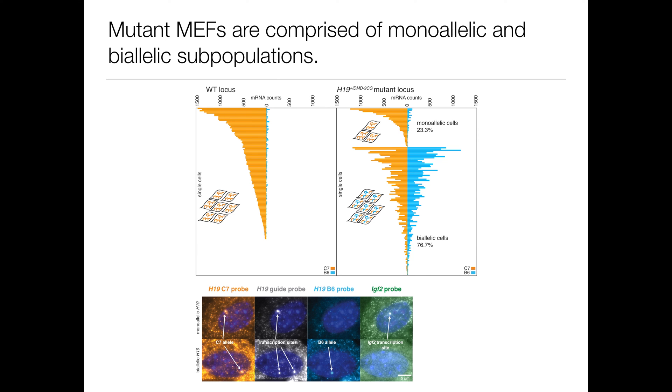When we measured expression of H19 in the mutant mice that are genetically identical, we saw something pretty unexpected and exciting. About a quarter of the cells were behaving as though they were wild-type mice, only expressing H19 from the maternal allele, while three-fourths of the cells expressed H19 from both alleles roughly evenly, as though imprinting didn't even matter for these cells at all. We were even able to see that these two subpopulations existed at the level of transcription, and not just transcript abundance, where we saw transcription sites showing us maternal allele transcription or biallelic cells showing transcription from both alleles.